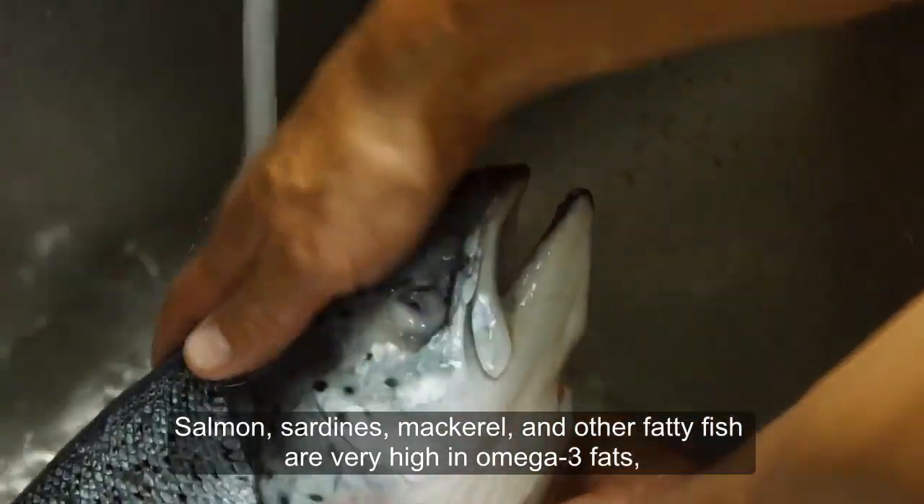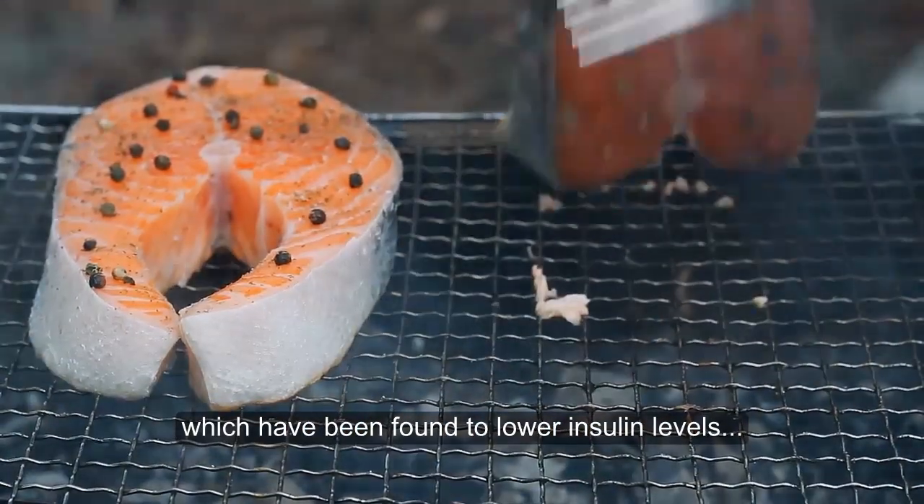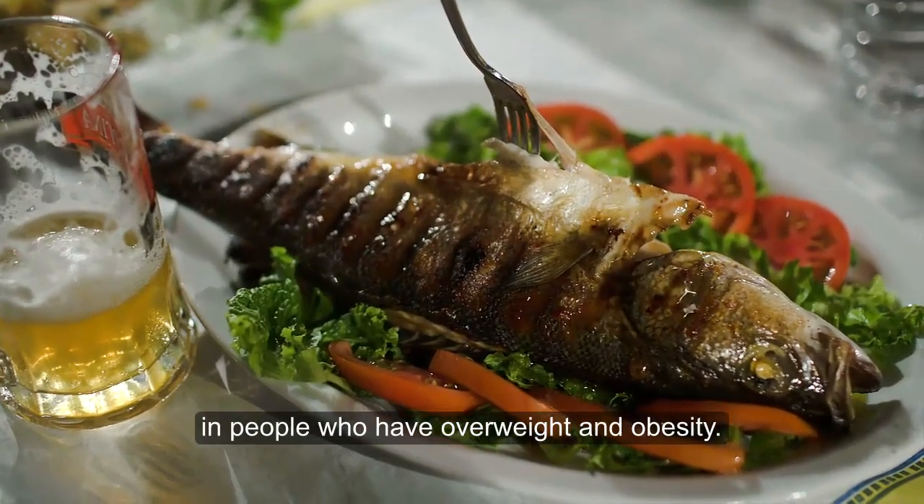Salmon, sardines, mackerel, and other fatty fish are very high in omega-3 fats, which have been found to lower insulin levels and increase insulin sensitivity in people who have overweight and obesity.